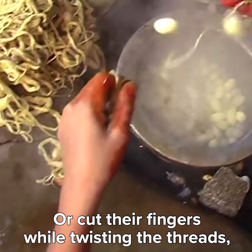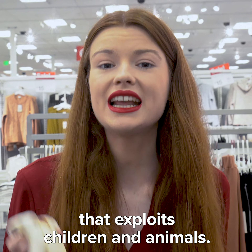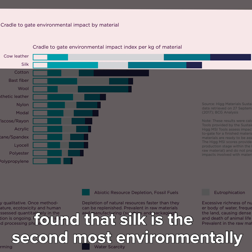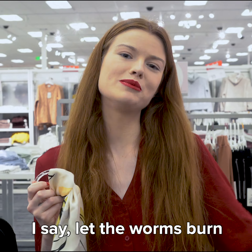So if you really want to err on the side of being ethical, you can buy imitation silk. The most common kind is rayon, which is made out of plant cellulose. But that's boring. I would rather wear genuine worm spit and support a multi-billion dollar industry that exploits children and animals. Plus, a study from within the fashion industry found that silk is the second most environmentally damaging material, only after leather. So, that's pretty cool. I say let the worms burn.